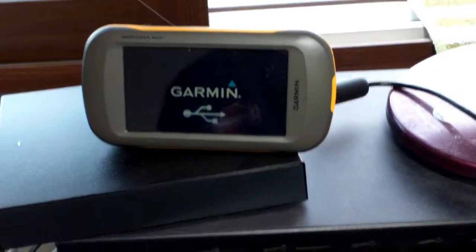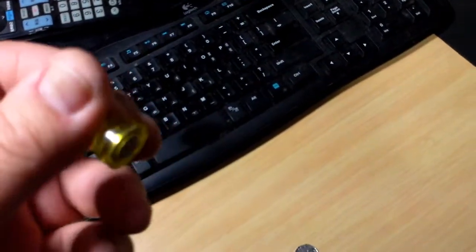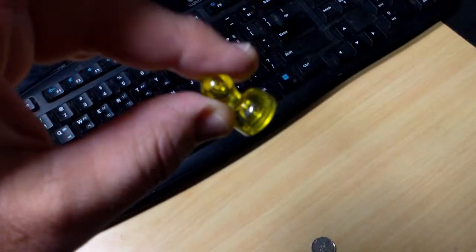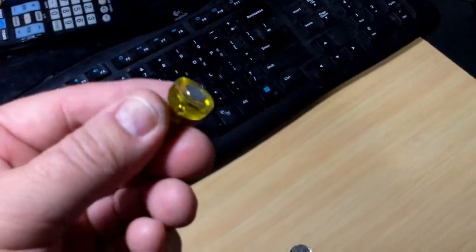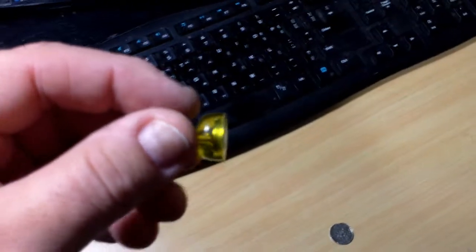I got my Garmin charging up. I'm getting ready to go geocaching. I don't use it for getting around very often because I don't really need it. What I do is write instructions down on a piece of paper and use magnets to hold it to the gas tank of the motorcycle. But I did notice something today.